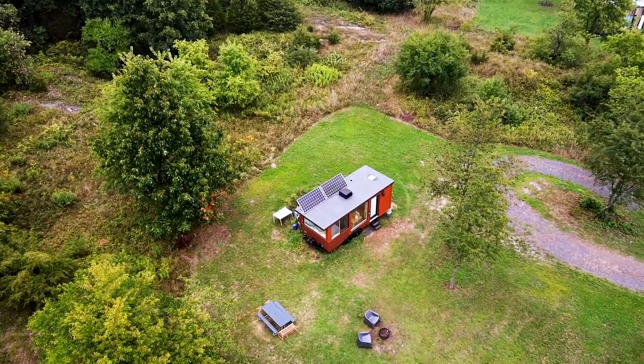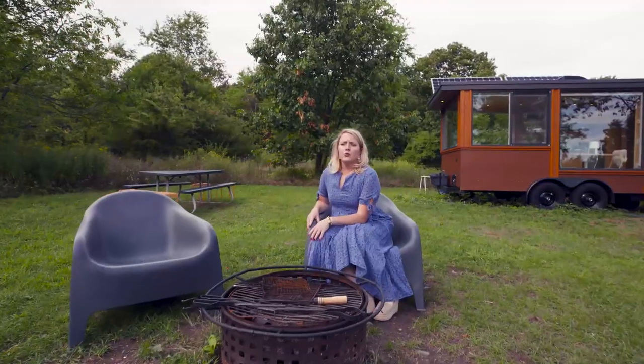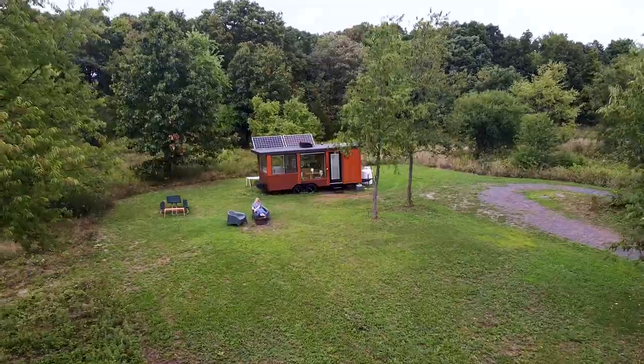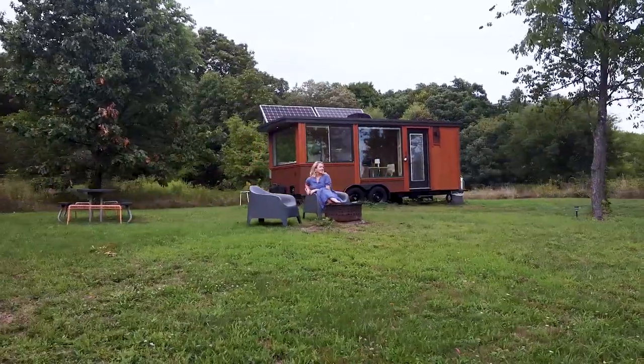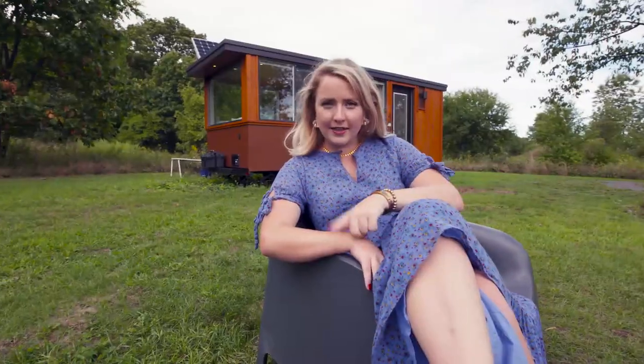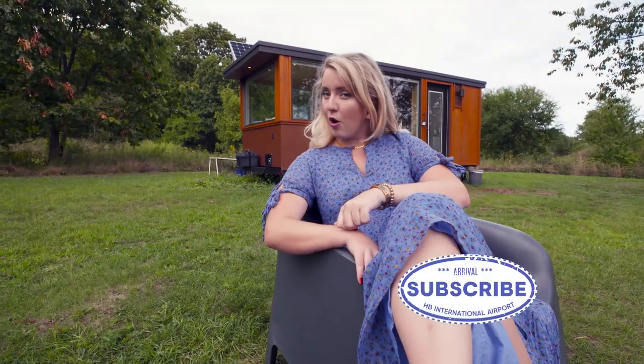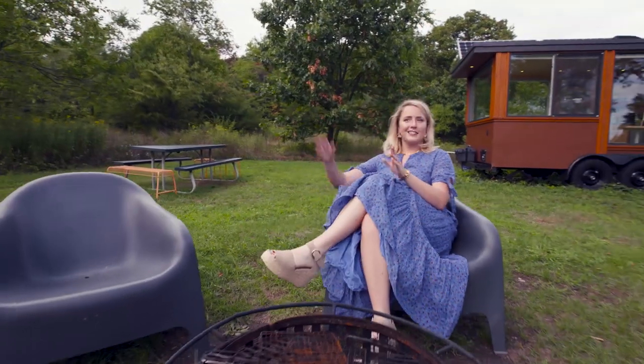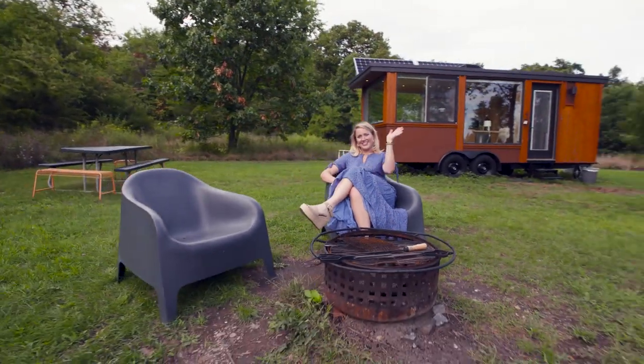That's all that I have for you today, so I'm going to rate this place seven out of seven space-age toilets. So if you ever want to rent this place, click the link in the description below and make sure you always subscribe to House Beautiful. I'm going to get this fire going and see if I can get a cider or something nearby. Catch you guys next time.